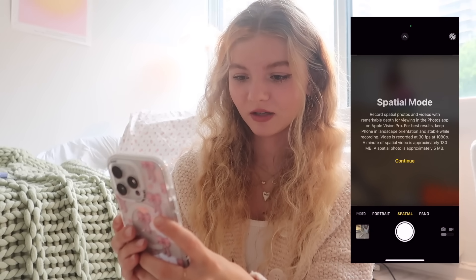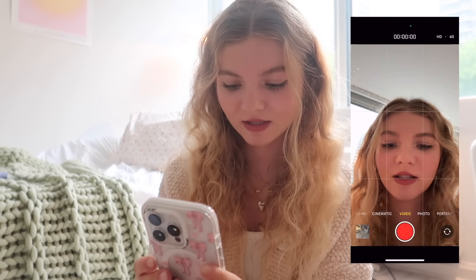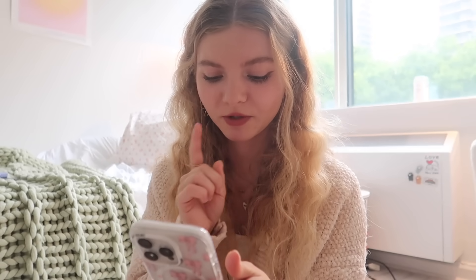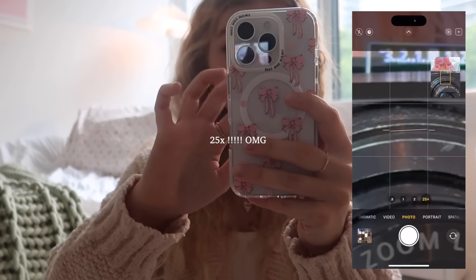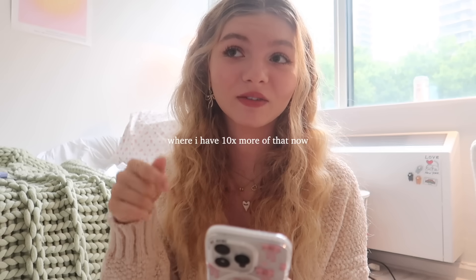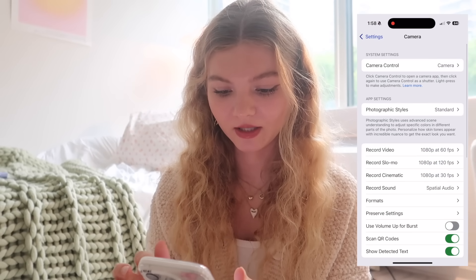They have a spatial mode now — this is for the Apple Vision Pro, which I don't own. Everything else pretty much looks the same except for this button up here. There are filters I guess. Let me record me testing out the zoom on this camera because I've heard it's pretty good. It goes all the way up to 25x — wow, that's quite an update. I think my iPhone 14 only has up to 15x zoom, so I have 10 times more of that now, which is really really good. Can't wait for the concerts with that.